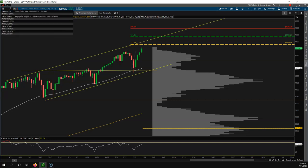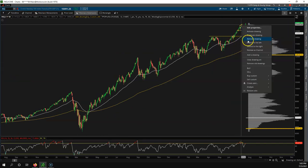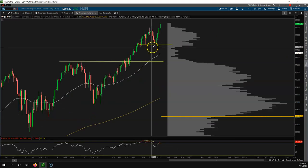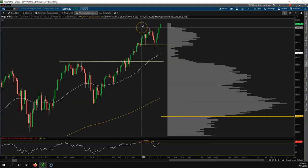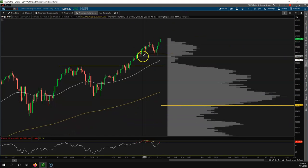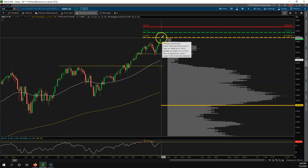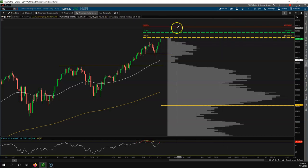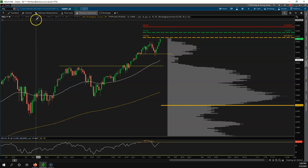Let's look at the NQ — same exact thing. Nice breakout, all-time highs, market's bullish. Looking at the reverse waterfall, we're still bullish. Maybe we do a pullback to the 15,000 level on the NQ, but everything is bullish. Grab fib from there to there, and look where we stopped — right at the 1.27. The key levels are 15,339 and 15,550 to the upside.